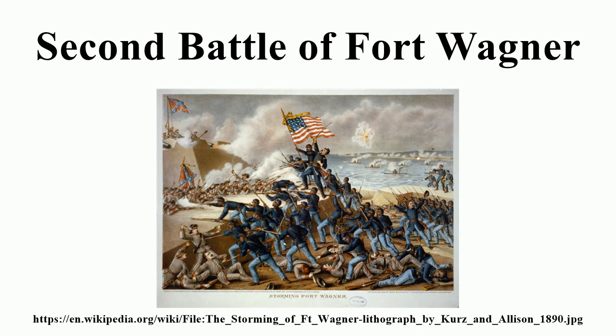Surrounding the fort was a shallow moat riveted with sharpened palmetto logs and abatis, and the moat on the seaward side had planks with spikes positioned beneath the water. The armament of Fort Wagner on the night of July 18 consisted of one 10-inch seacoast mortar, two 32-pound carronades, two 8-inch shell guns, two 32-pound howitzers, a 42-pound carronade, and an 8-inch seacoast mortar on the land face. The sea face was armed with one 32-pound carronade, one 10-inch columbiad, and two 12-pound howitzers. The garrison consisted of the 1st South Carolina Artillery, the Charleston Battalion, the 31st North Carolina, and the 51st North Carolina.